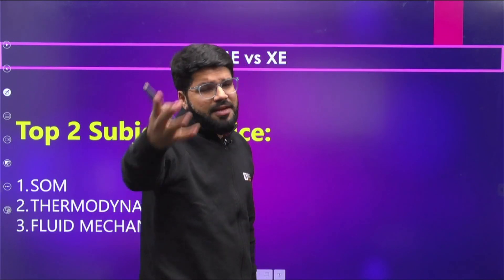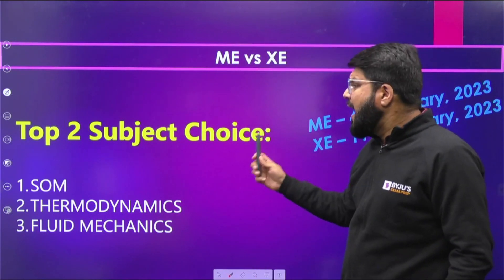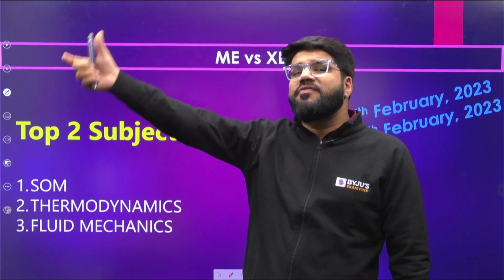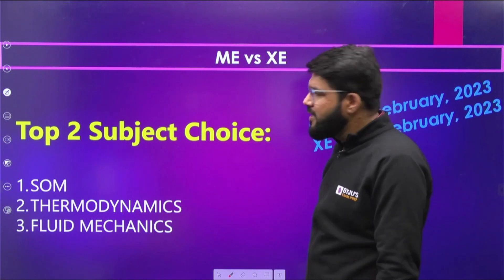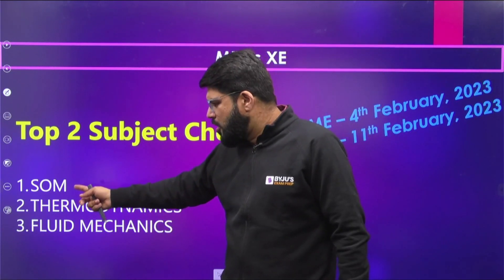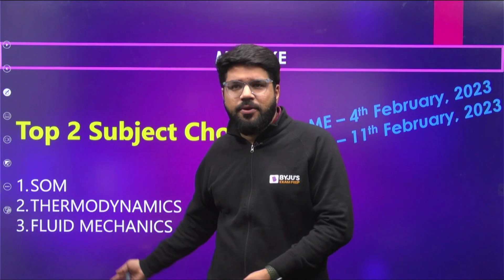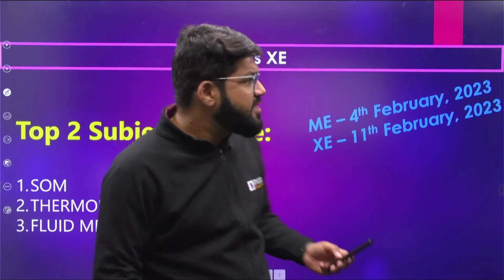For Mechanical students, the favorite second paper choice is XE. Mechanical is on the first weekend — 4th February — and XE is on the second weekend, 11th February, so there's a Sunday-to-Sunday gap of one week. The top two subject choices in XE are usually SOM and Thermodynamics, as FM in XE has about 20–25% more syllabus than in Mechanical. You can choose your two XE subjects during the exam. SOM and Thermo are already part of the Mechanical syllabus, plus Maths and Aptitude are also in XE, so you have an entire week to focus and perform very well.